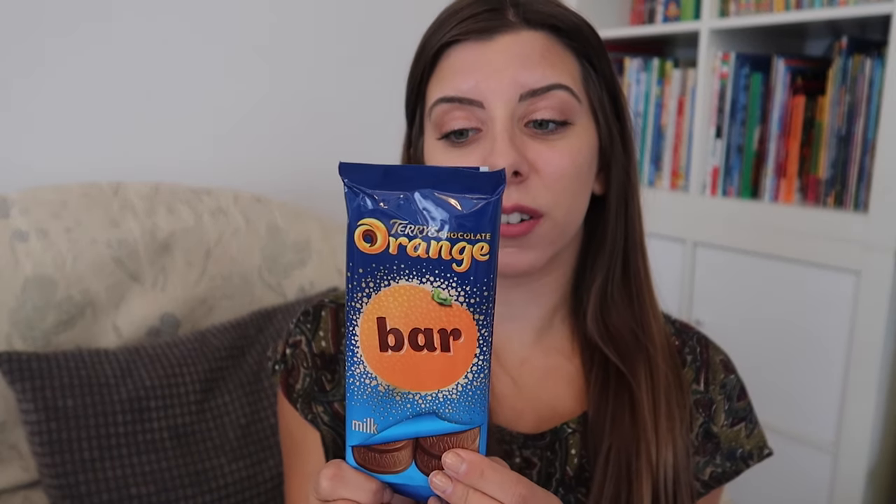Elsa loves a chocolate orange at Christmas time, so I spotted this — it's like a chocolate bar, Terry's Chocolate Orange, where the bar pieces are in the shape of orange segments.